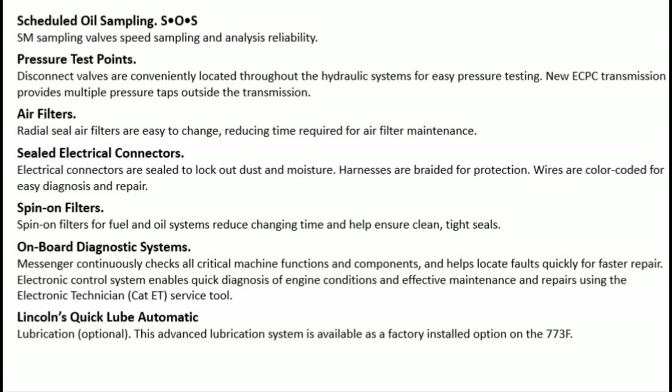Sealed electrical connectors: electrical connectors are sealed to lock out dust and moisture. Harnesses are braided for protection. Wires are color coded for easy diagnosis and repair. Spin-on filters: spin-on filters for fuel and oil systems reduce changing time and help ensure clean, tight seals.